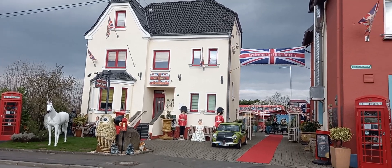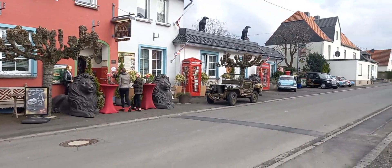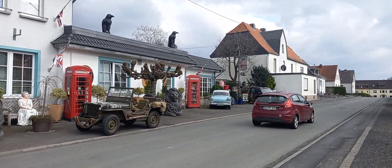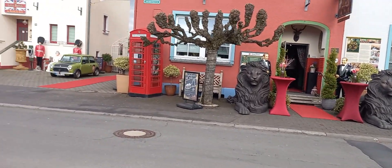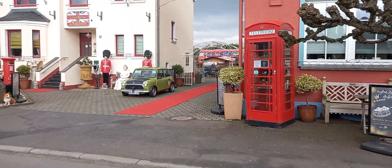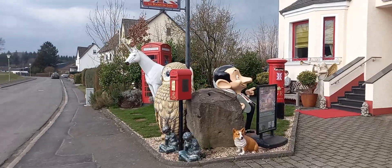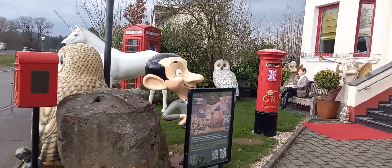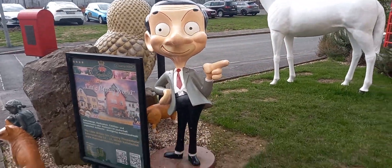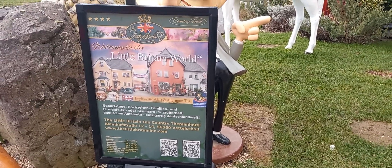This is Mini England in Germany. I really wanted to see this place — it's really beautiful. Let's get inside. You can see Mr. Bean is here. Yes, there you go! Mr. Bean! And Little Britain World — yes!